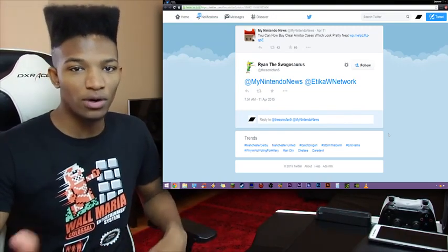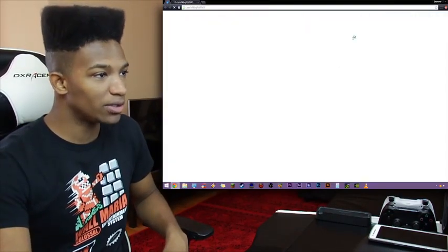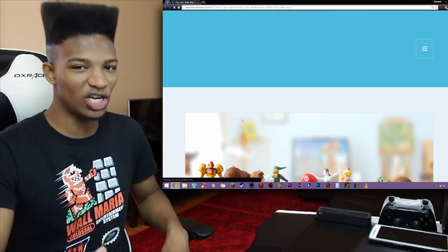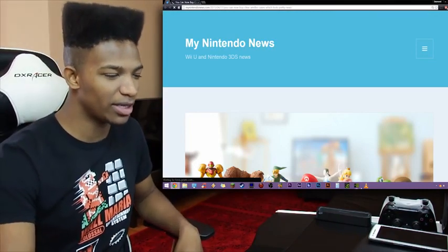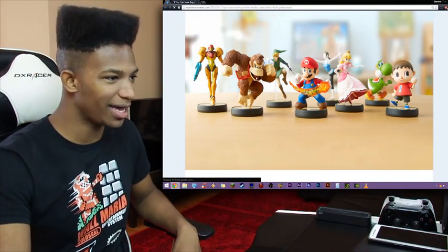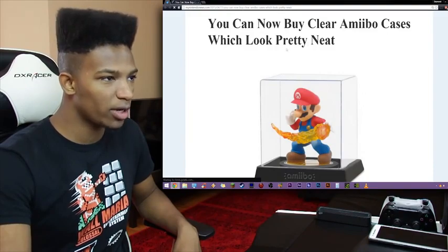I didn't see what these look like, so if you don't know what they look like yourself, let's take a look at this together. I don't know what to expect here, because if they're a clear case then maybe they're for display rather than just containing the amiibo. Let's see what's going on here. Okay, so these aren't the clear display cases — they can't be because there's literally nothing there.